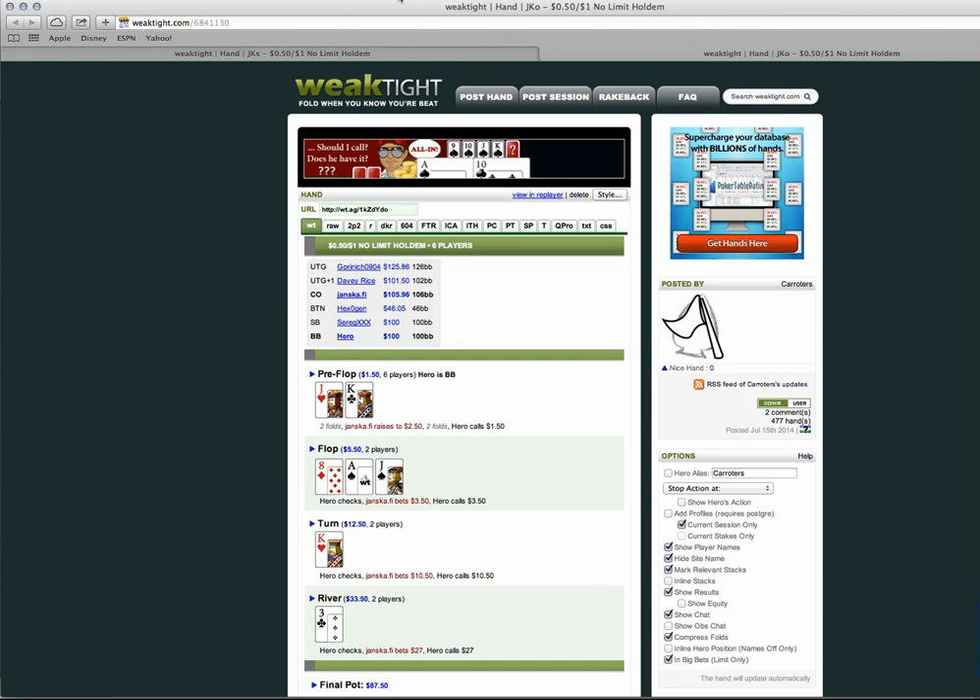GTO shouldn't exclude hero folding in spots where villain's range is weighted to the nuts. When villain bets 27 into 33, villain needs me to fold 45% of the time, meaning I need to call 55% of my range to be unexploitable. Is king-jack in the top 55% of my range? Absolutely — it's a slam dunk call if playing GTO. But I should be playing miles away from GTO here because I have very good reason to think my opponent is not firing this board light.